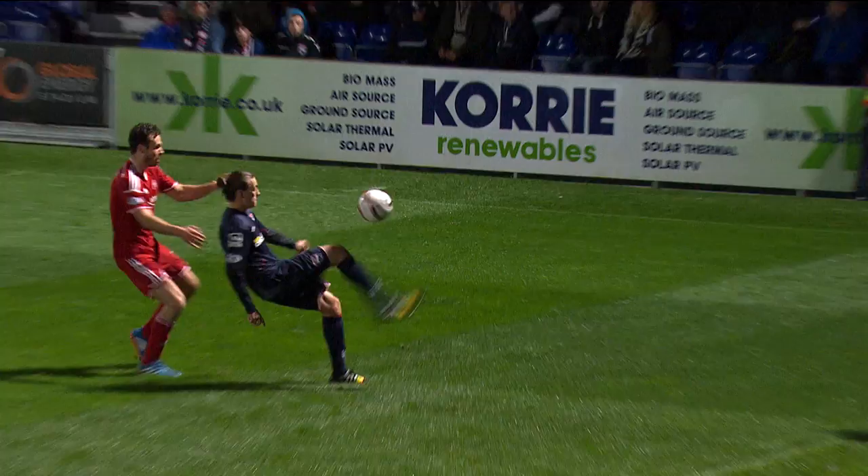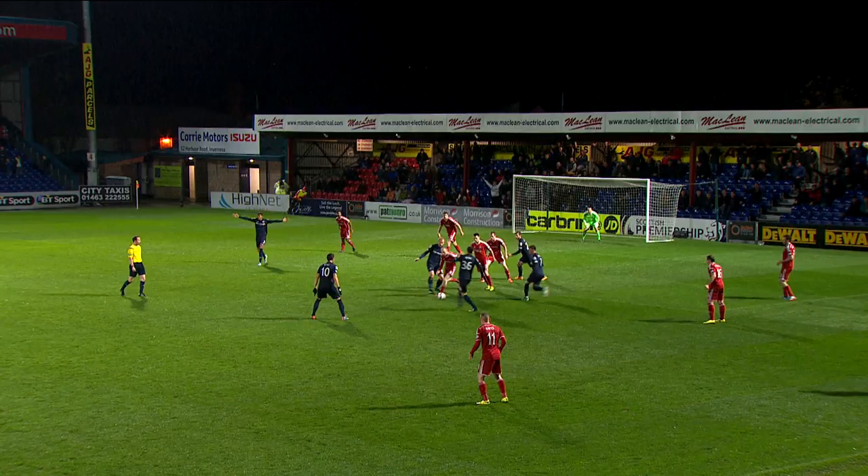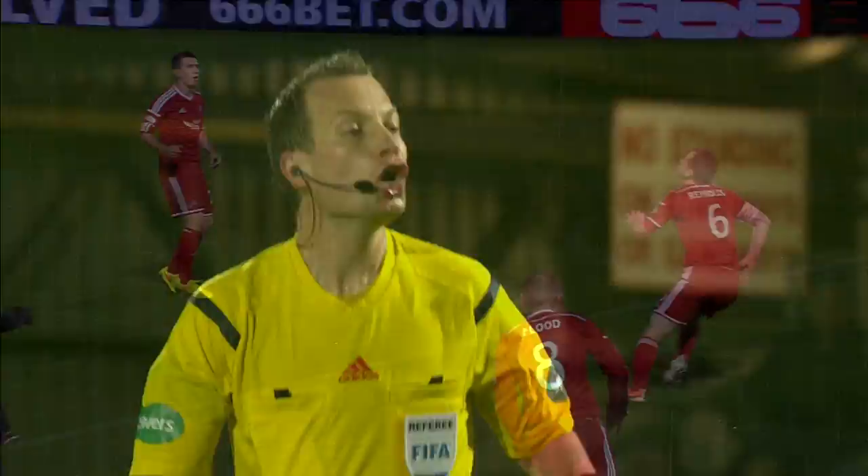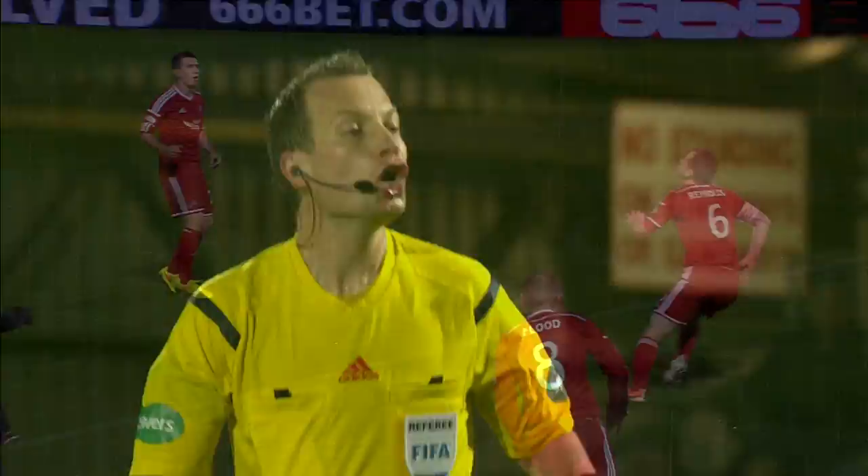Erwin. Erwin beaten by Flood. Now Hayes — gives it away. Erwin again. Boyce — and was that a handball? Certainly there were a few in the home support that felt they could have had a penalty there. Willey Callum quite clear. Looked to come off the chest of Reynolds; there was little the defender could do about it.